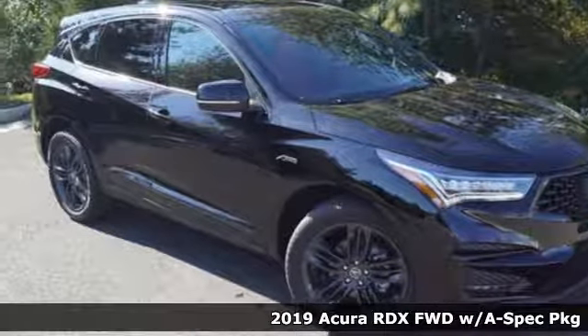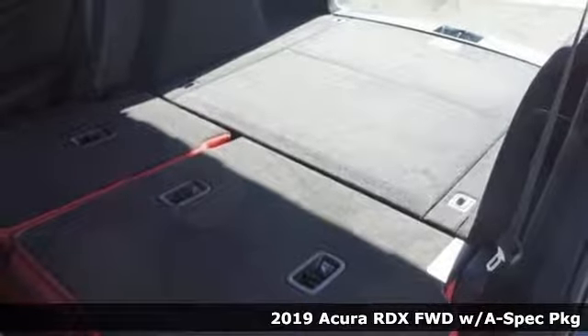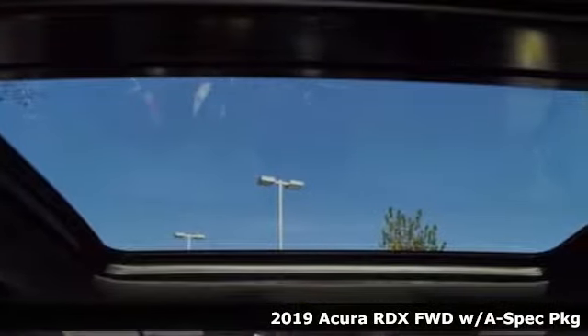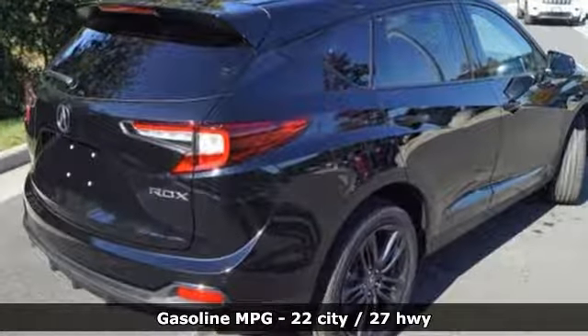Here's a new 2019 Acura RDX. This RDX provides the room and safety you need with the aggressive styling, power and efficiency you crave. It comes nicely equipped with features you'll love.